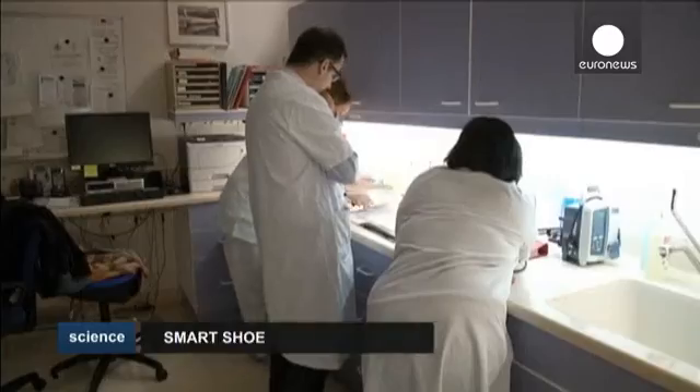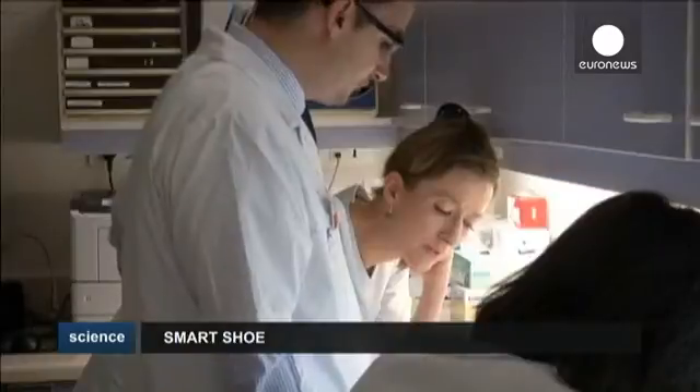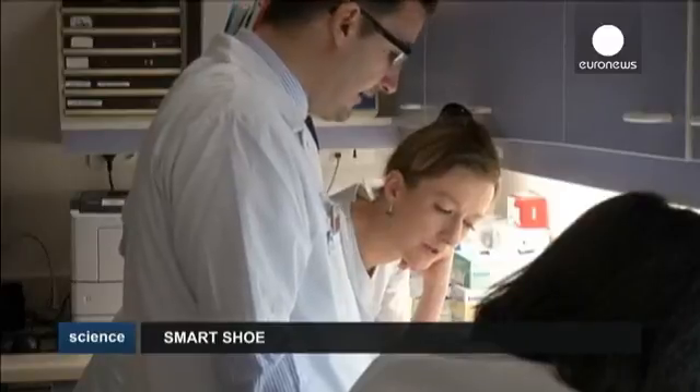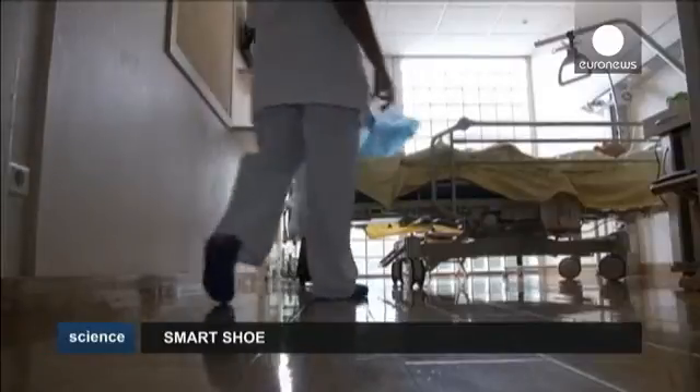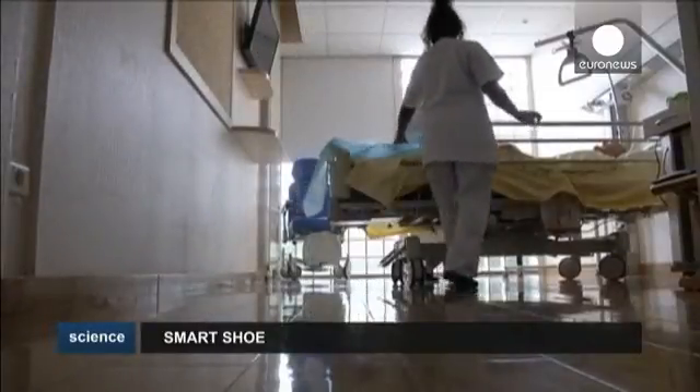According to the French health ministry, infections picked up in hospitals affect more than 800,000 people nationwide and lead to the death of 10,000 people a year.